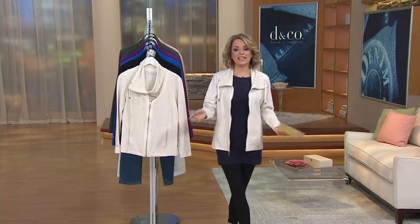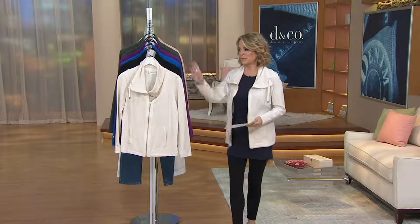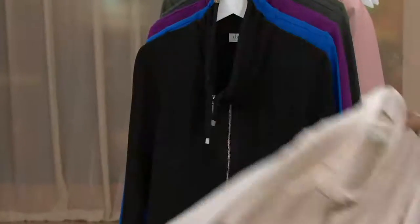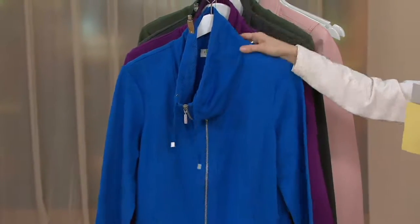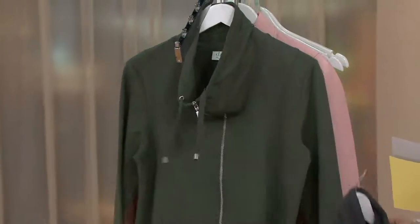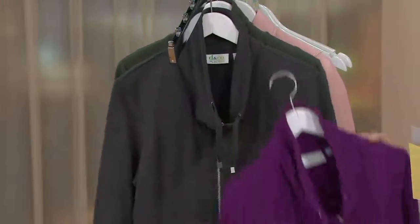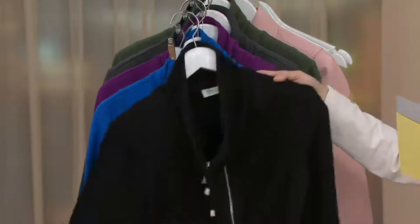And you heard from Diane — it is quality from Denim & Company, it is comfort, it is colors. The colors are: Oatmeal Heather, Black, Classic Blue, Bright Plum, Charcoal Heather, and Dark Olive. We are limited in some sizes, but overall extra-extra-small to 3X. And you're getting this home today at a clearance price of $34.96.